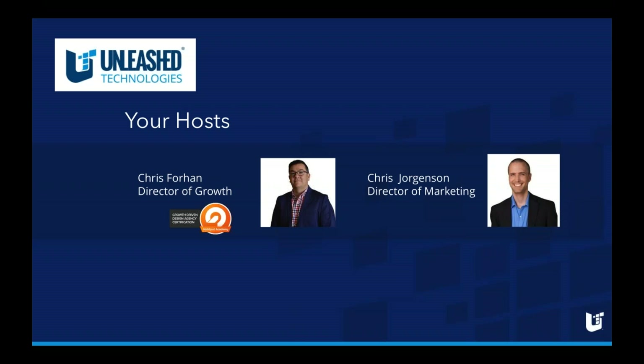At this time I'll be turning things over to Chris, Director of Growth here at Unleash Technologies. Chris is certified in growth driven design by HubSpot and has over a decade of experience working with organizations to achieve their goals online. Chris, take it over.